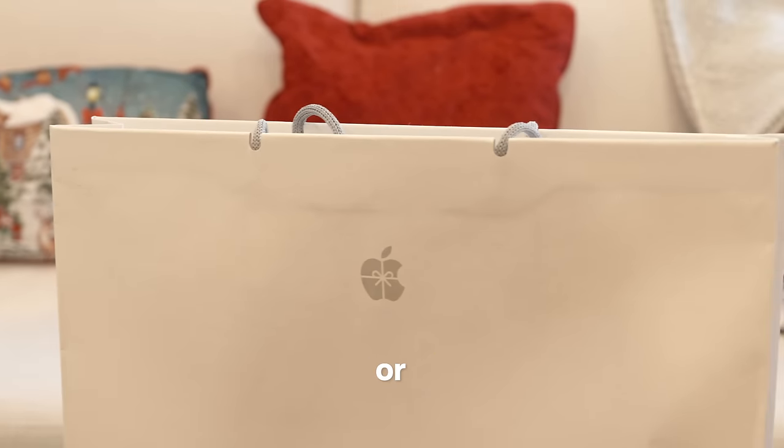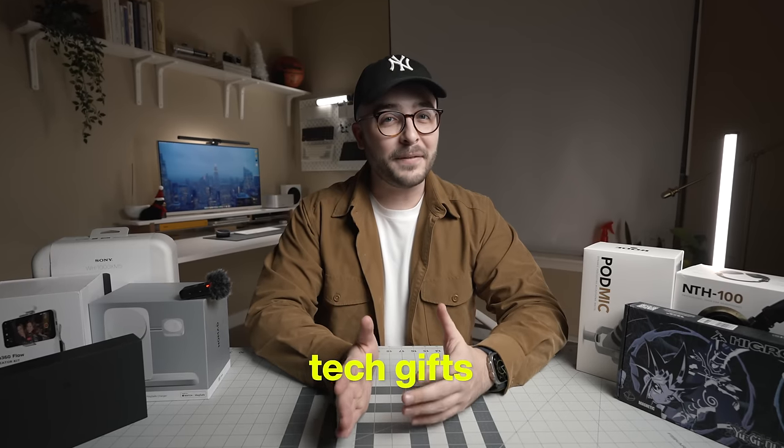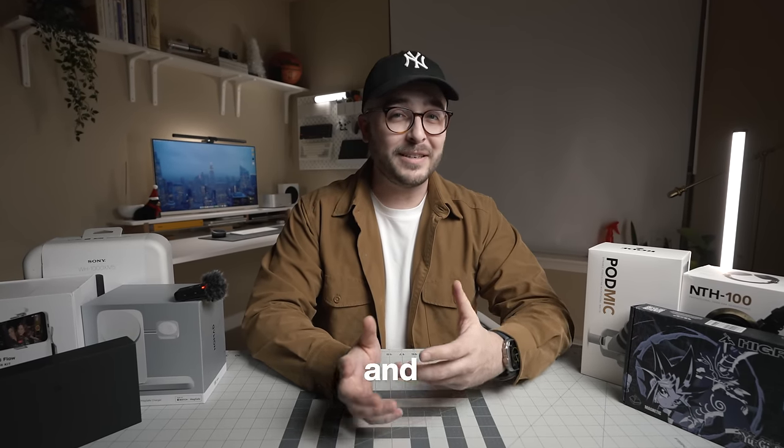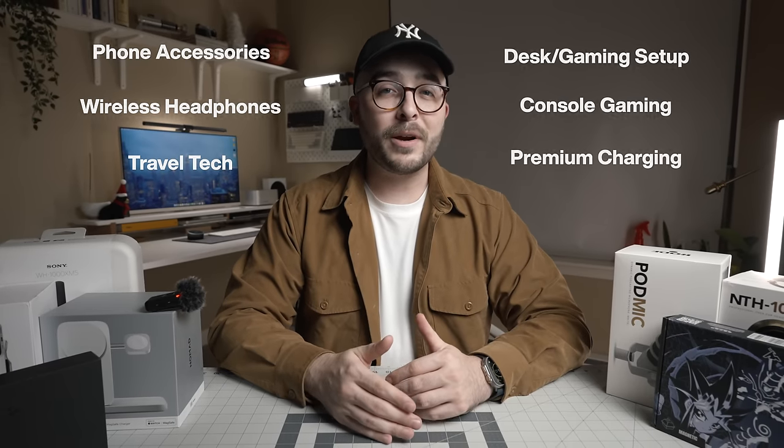Whether you need some last-minute gift ideas or some inspiration on ways to spend that holiday money, finding the right tech gifts can both be a fun and daunting task. So I'm going to make that easier for you. My name's Will and this is my winter 2023 tech gift guide. This list will cover several different product categories and the links for everything will be in the description below, so let's get started.